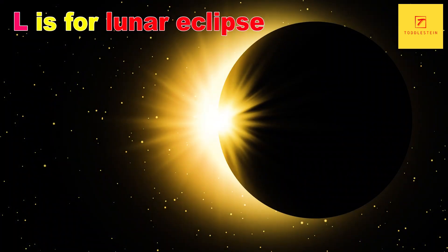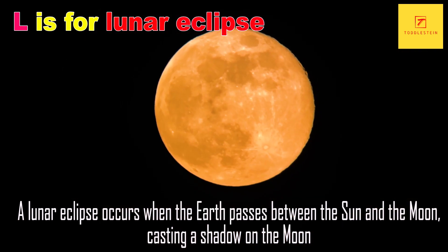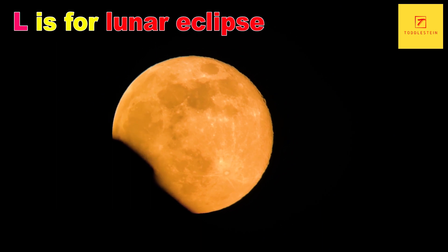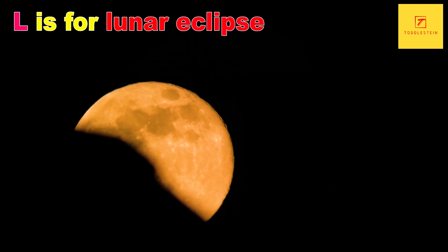L is for Lunar Eclipse. A lunar eclipse occurs when the Earth passes between the Sun and the Moon, casting a shadow on the Moon. During a lunar eclipse, the Moon can take on a reddish hue, which has led to the nickname Blood Moon.